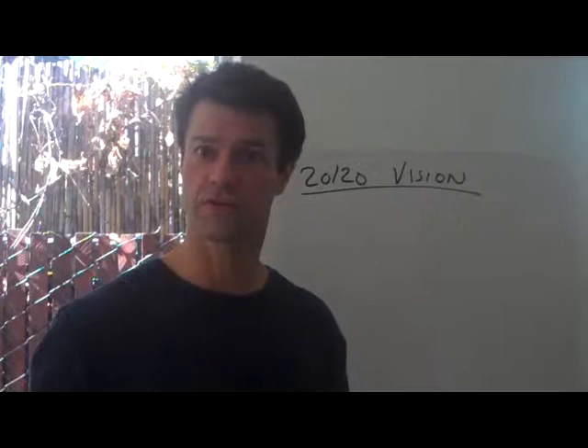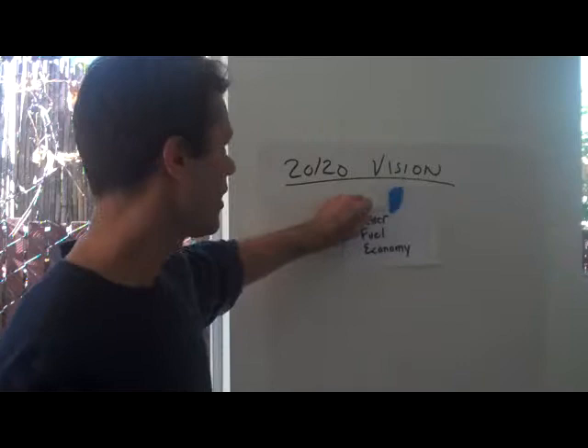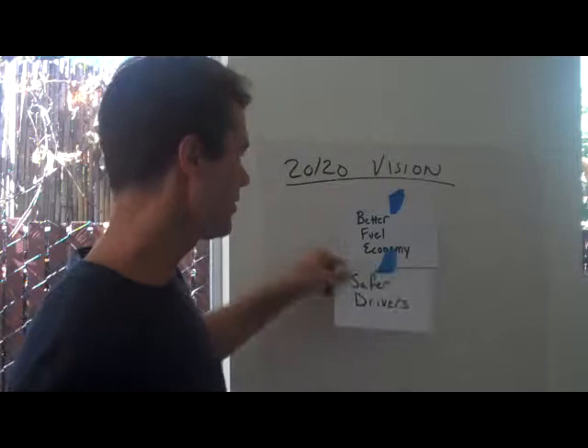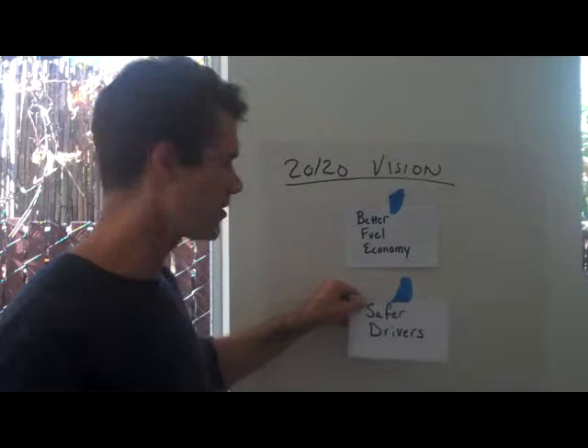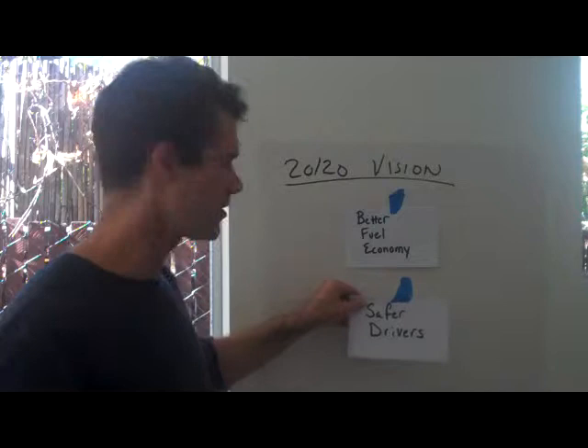Let's say that you're the strategic account manager and you're selling into a trucking company. You might start by saying, here's a single item called better fuel economy, and you're going to compare that to safer drivers. In the game, we rank one of these above or below the other to determine preferences. Your account as the strategic salesperson might say, better fuel economy in this tight economic time is really very important and it's really one of our number one goals.